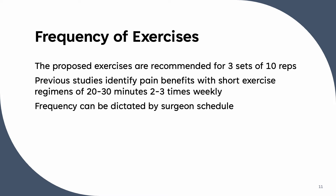The exercises proposed here are generally recommended for three sets of 10 repetitions. While the optimal amount and frequency of exercise in pregnancy is unknown, previous studies of non-surgeons have identified improvement in pain with short regimens two to three times weekly. For this reason, current recommendations on frequency and length of exercise are flexible and may be dictated by the surgeon's schedule.